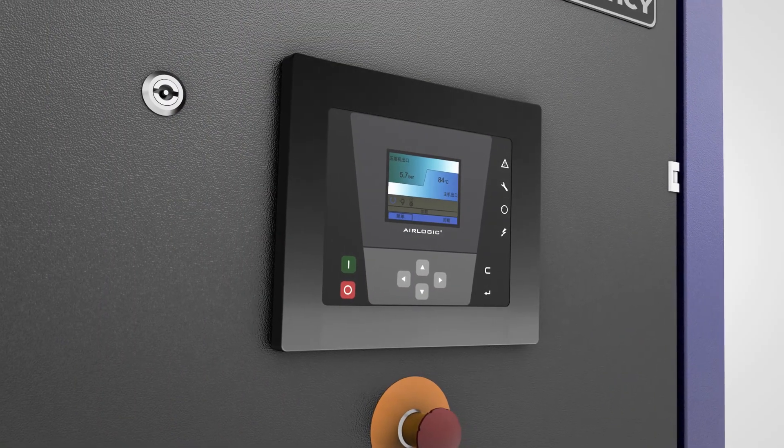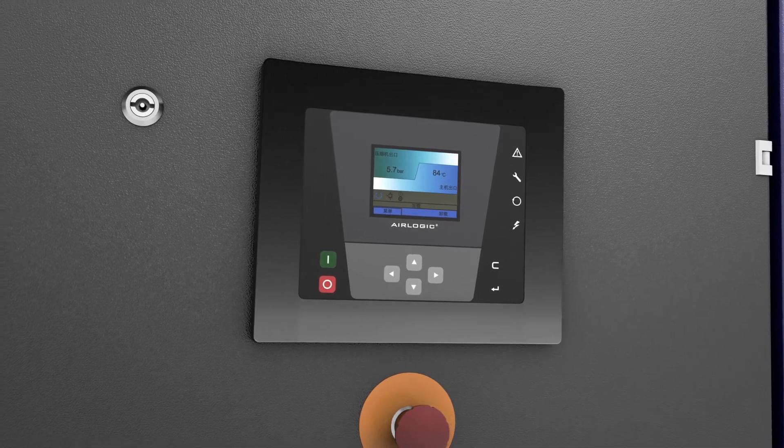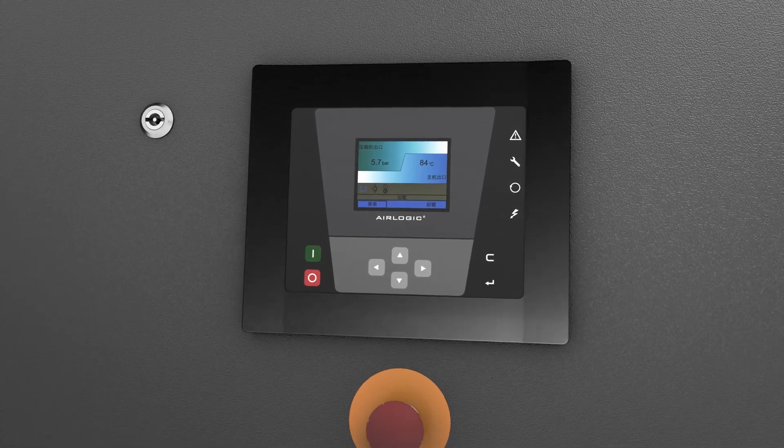Controllability is key. That is why we added our air logic monitoring system for pitch-perfect control. In addition, you can also expect significant energy savings as a result.